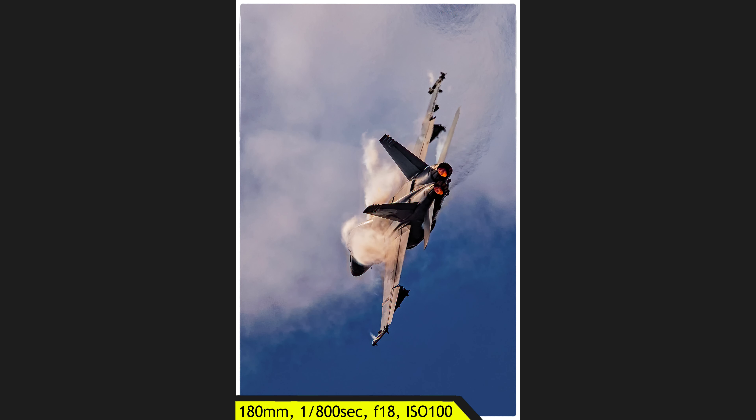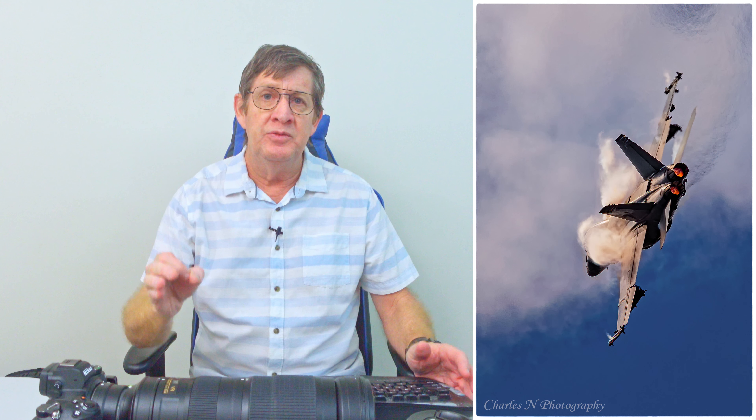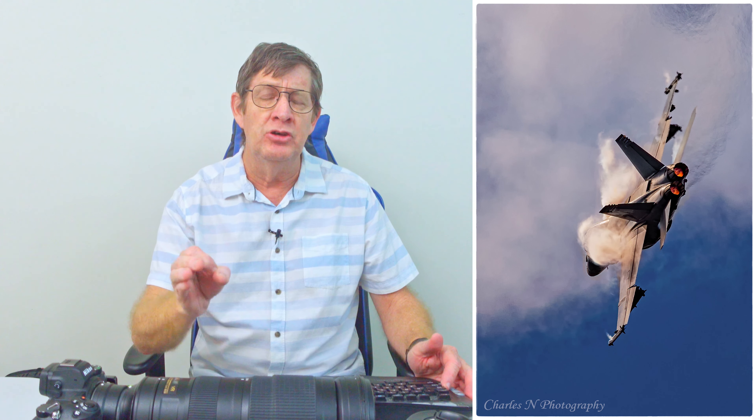Then he did another fly-pass, and this time I cropped it to really give a sense of speed. See he's banking again — look at all that air just moving off the wings. These are action shots, and these are the shots you've got to think about when you're going to air shows. Propeller-driven planes are not going to give you that. Jet engine planes are going to give you this, and this is the sort of shots you've got to think about taking at air shows.